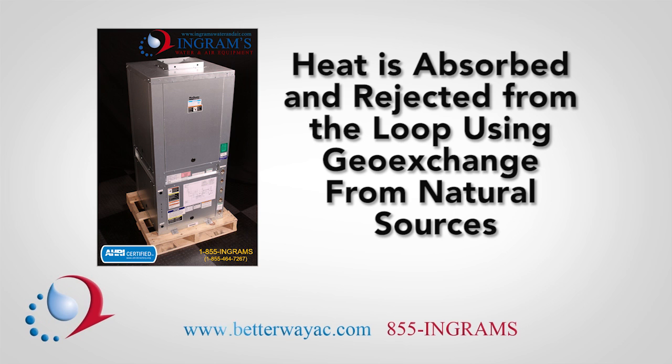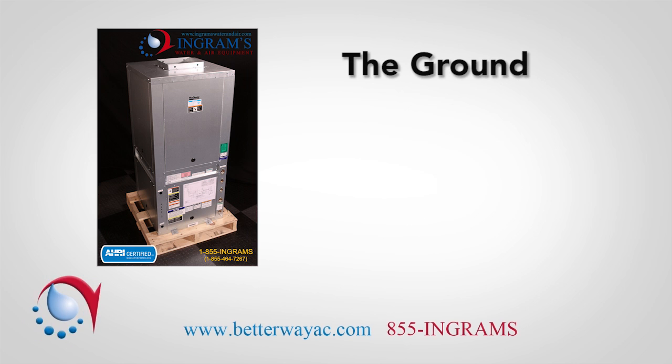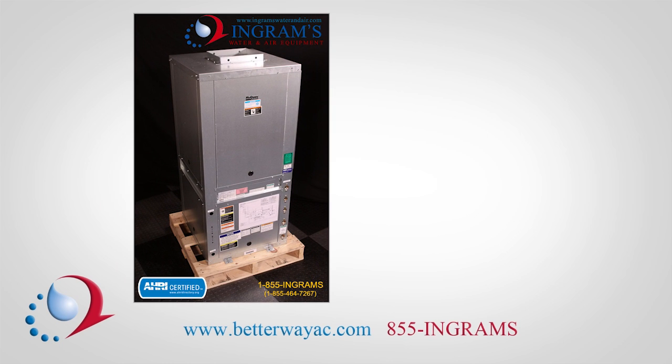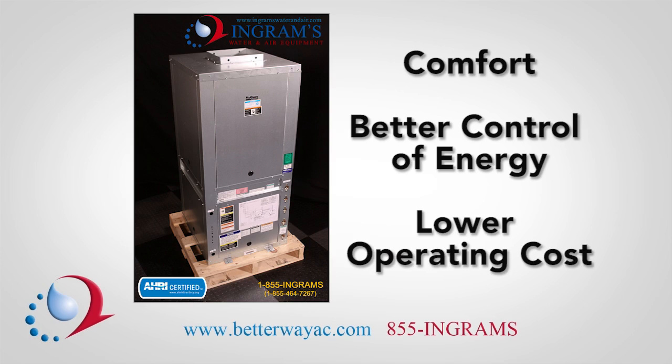Heat is absorbed and rejected from the loop using geo-exchange from natural sources such as the ground, a pond, or a well. McQuay geothermal heat pumps provide excellent comfort levels, better control of energy use, and lower operating costs.